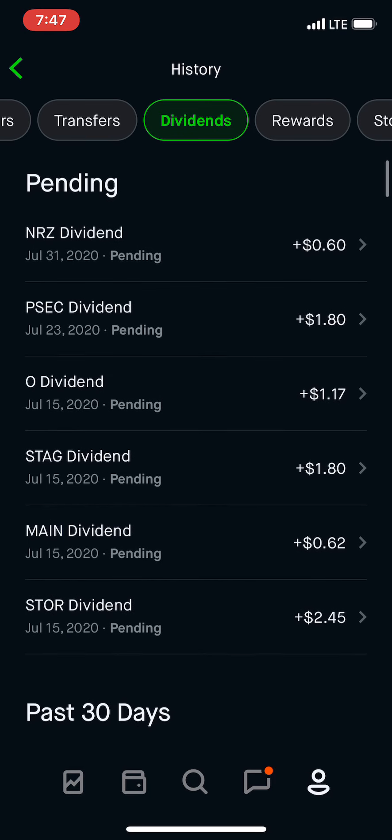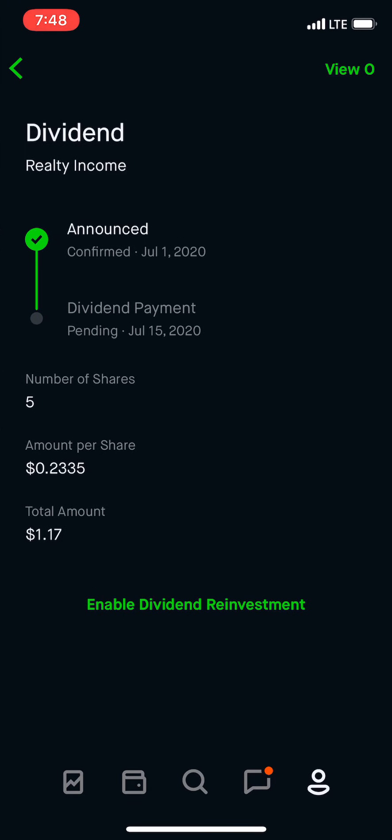So I figured today we're going to buy another monthly dividend stock, which pays every month. And it's another REIT. So it's going to be Realty Income, also known as O.